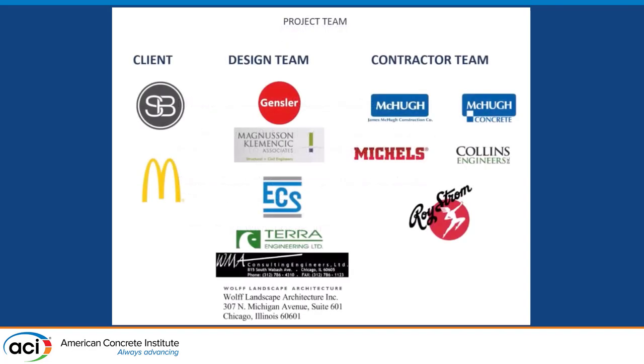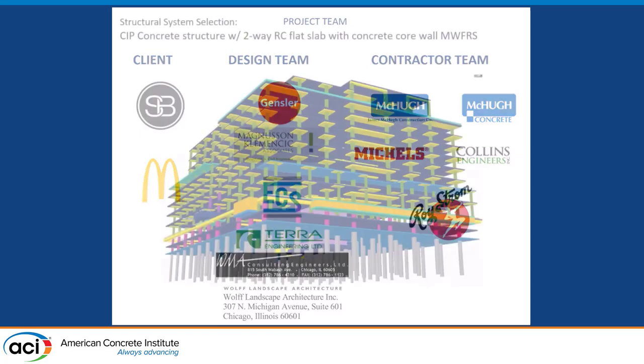These are the team players that actually pulled it all off. On the left, Sterling Bay and McDonald's as the landlord and the tenant. On the design team: Gensler, MKA, and the geotech was ECS. On the contractor team was James McHugh Construction and McHugh Concrete as the concrete shell. We collaborated with Michaels and Collins Engineering for the ERS, and Roy Strahm was the excavation contractor.